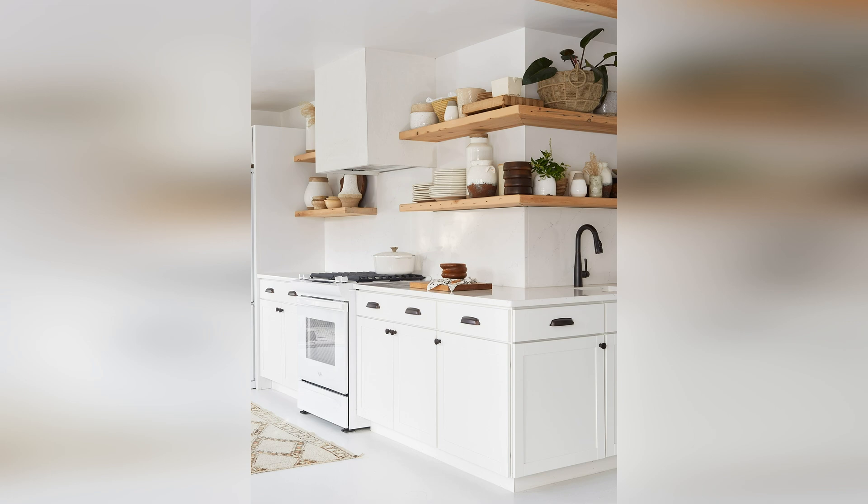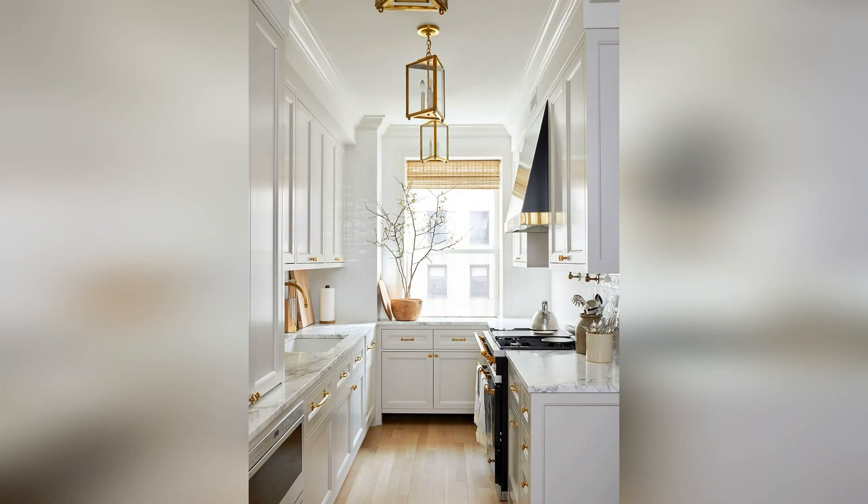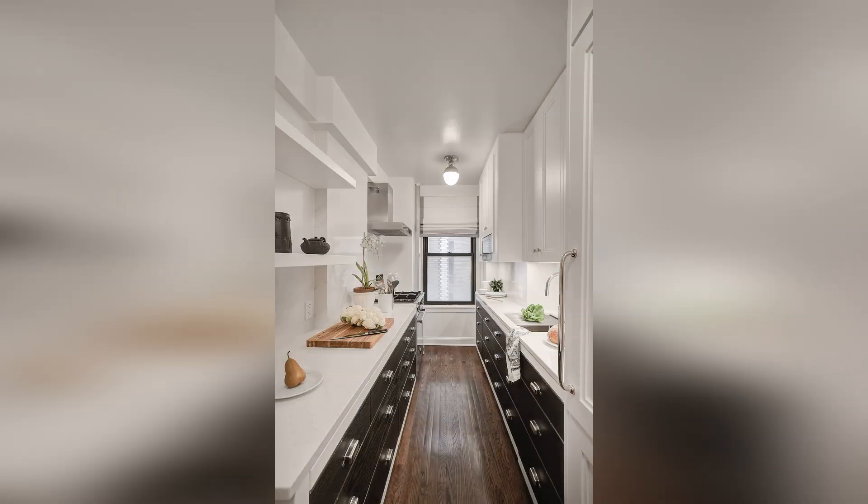Open shelves match the butcher block countertops for a cohesive look. The use of open shelving in a galley kitchen keeps all your essentials just an arm's reach away. The key is to keep the shelves as uncluttered as possible and utilize base cabinetry for bulky items like pots, pans, and small appliances.